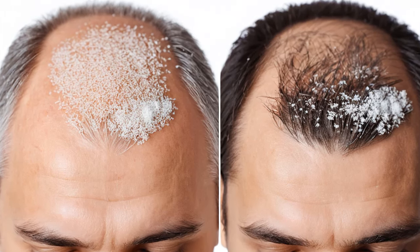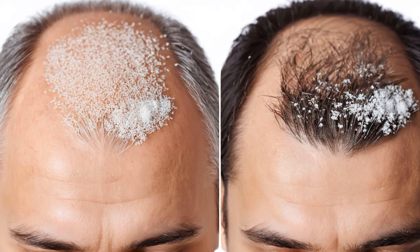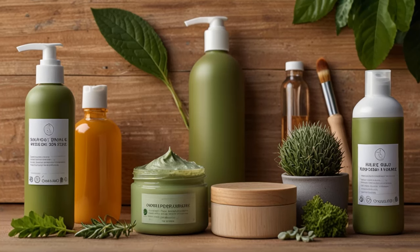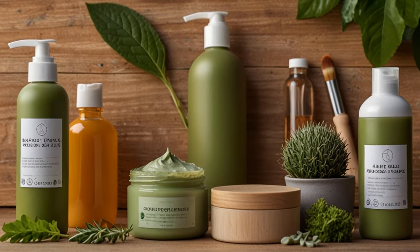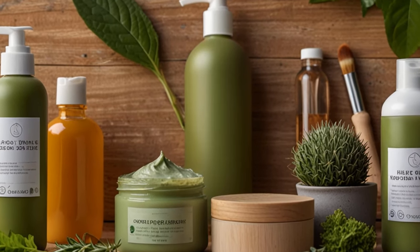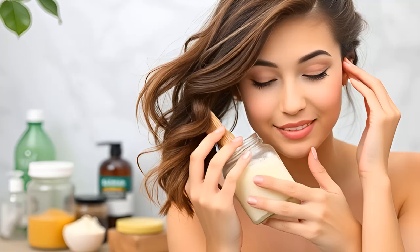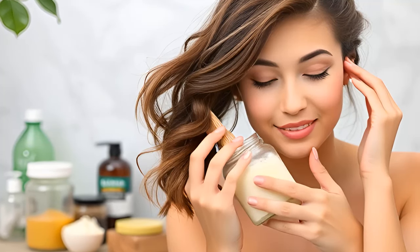Expectations: initially, your hair may seem greasier as it adjusts to this natural method. This is normal and will subside as your scalp recalibrates its oil production. Long-term benefits: the baking soda will cleanse your hair from any harmful chemicals absorbed from conventional hair products, while the apple cider vinegar adds healthy nutrients to your hair follicles.